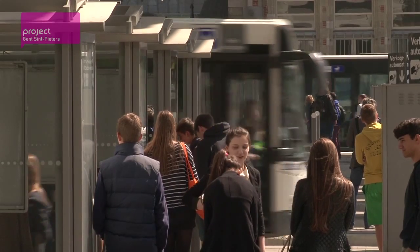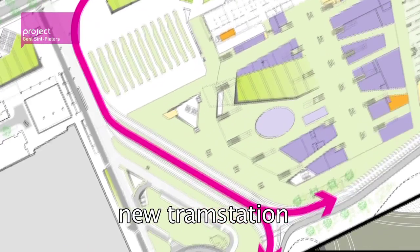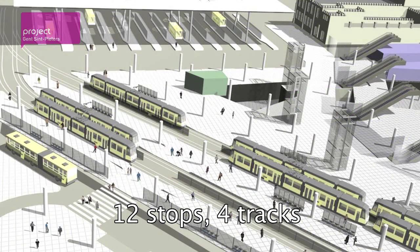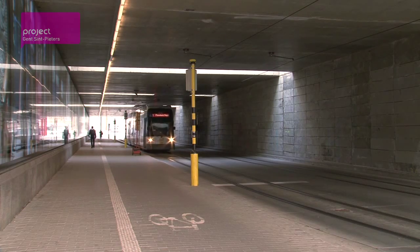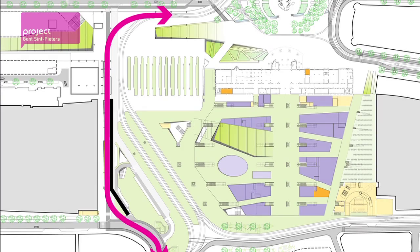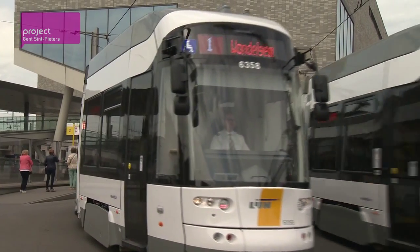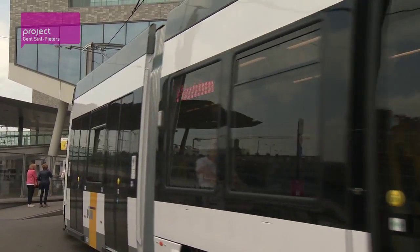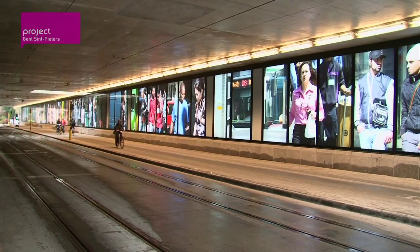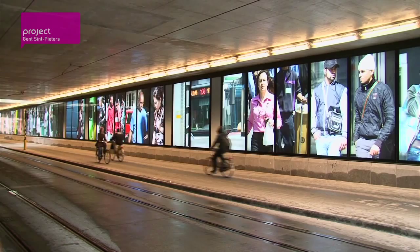Only once the entire railway station complex has literally found its footing can the final new tram station be built, diagonally underneath the train tracks, featuring 12 stops along four parallel tracks. To keep Tram Line 1 running during the major works, a tram tunnel was dug and temporary platforms were built underneath the wing of the new office tower. Once the new tram station is finished, the temporary tram platforms can be dismantled. The photo wall, made by artist Beat Ströli, marks the western limit of the new station complex.